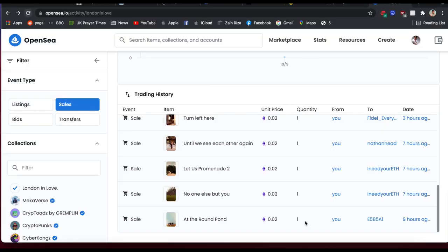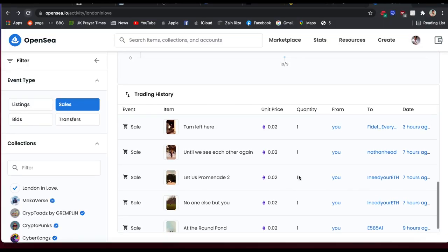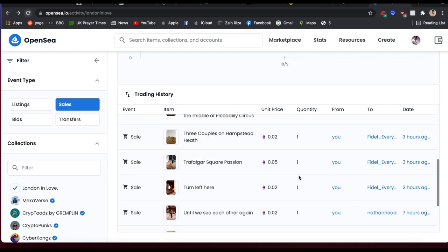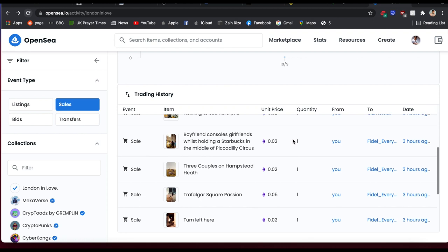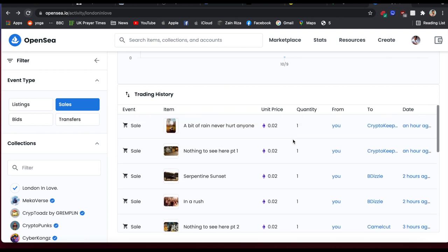I just want to quickly mention what has sold so far from the NFT collection. We've sold: Round Pond, No One Else But You, Let Us Promenade You Until We See Each Other Again, Turn Left Here, Trafalgar Square Passion, Three Couples On Hand To See, Boyfriend Consoles Girlfriend, Nothing To See Here, Inner Rush, Serpentine Sunsets, Nothing To See Here Part One, and A Bit Of Rain Never Hurt Anyone.